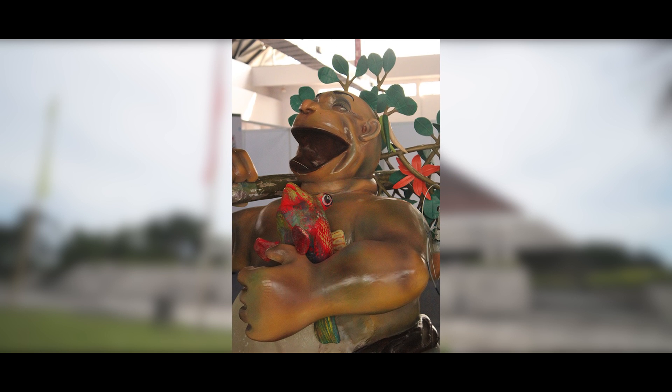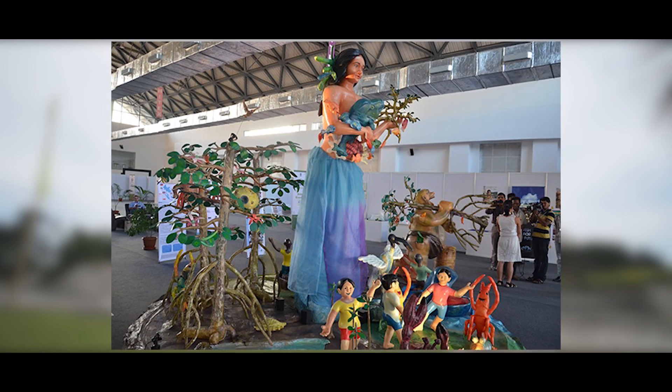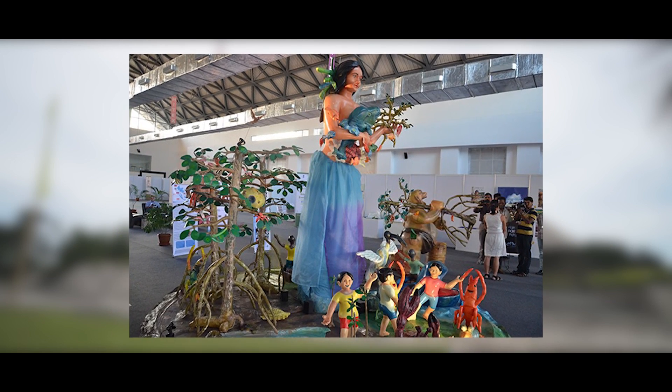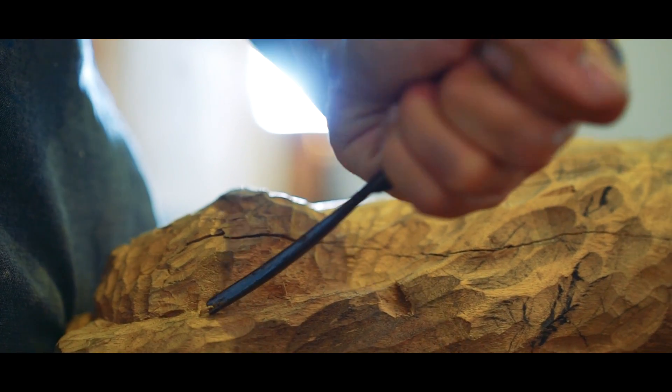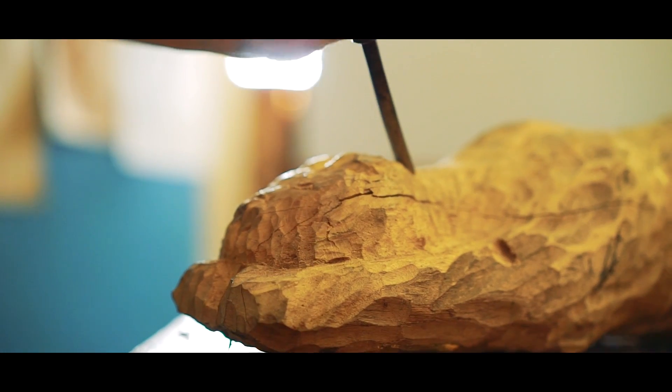Yvette specializes in creating branding and infographics and enjoys working and collaborating with the craftsmen in the Laguna outskirts. To date, she continues to do commissioned works for the community, engages in workshops in painting and sculpture, and doubles in environmental art.